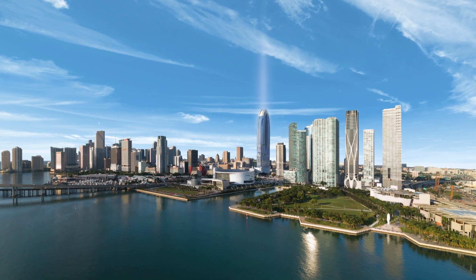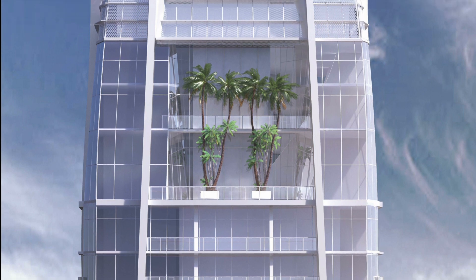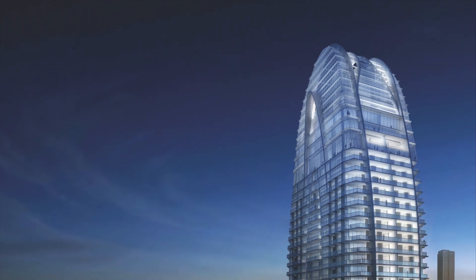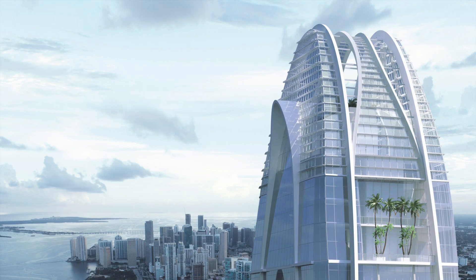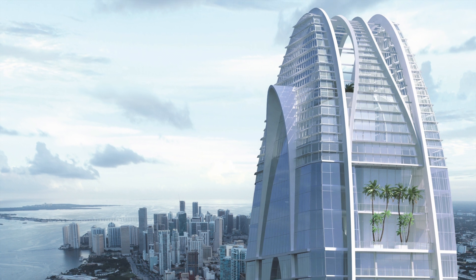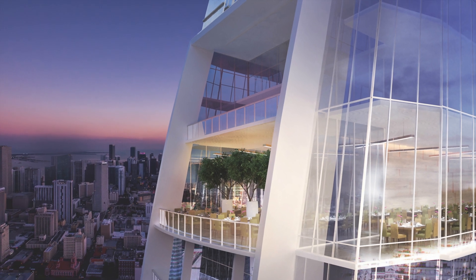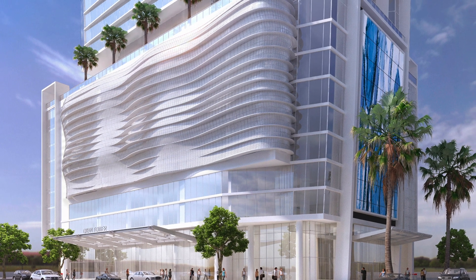Welcome to Ocon Tower, an instant icon of the downtown Miami skyline with a gently rippling glass facade that soars gracefully toward its curved apex, which was inspired by the subtle beauty of a tulip blossom. Ocon Tower is a 70-story work of art. Architectural firm Behar Font and Partners has thoughtfully crafted unobstructed views of Biscayne Bay and the cityscape in all directions, while at the same time infusing the building's interiors with natural light.